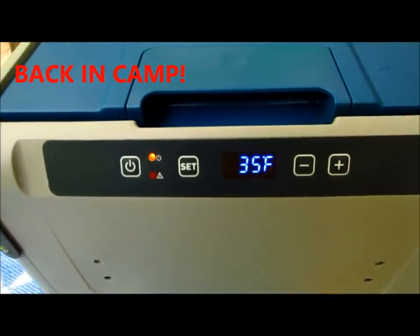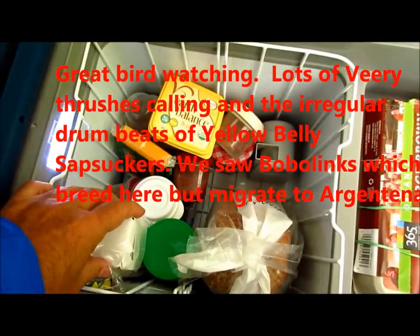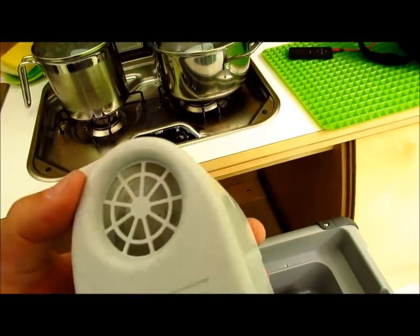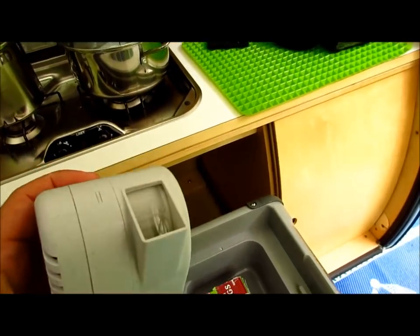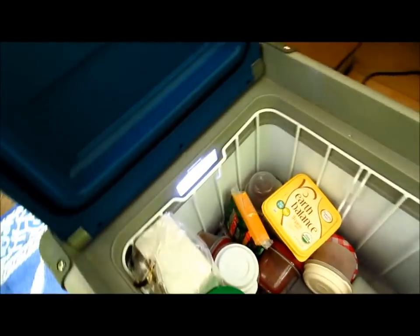It's thirty-five degrees in there right now. About the refrigerator — the little fan in here really increases the performance of the refrigerator by moving the air around. It does keep the food colder. There's a nice little light in here too.